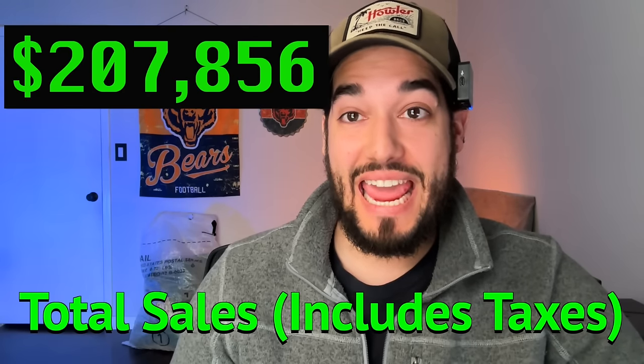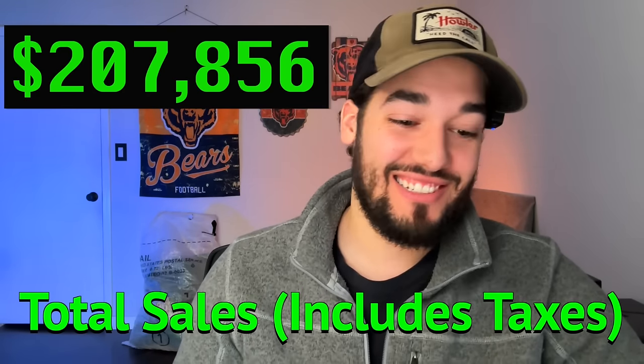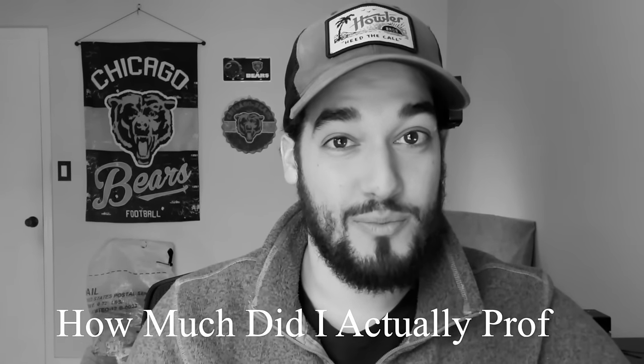This last year on eBay I sold $207,856. But how much of that did I actually profit?